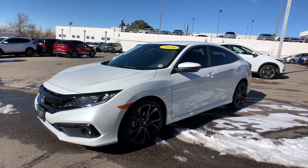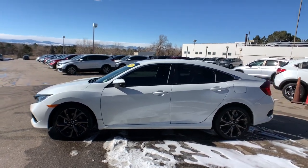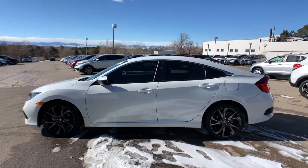Here is a wonderful 2020 Honda Civic. This vehicle is an outstanding buy with fewer than 15,000 miles on the odometer.